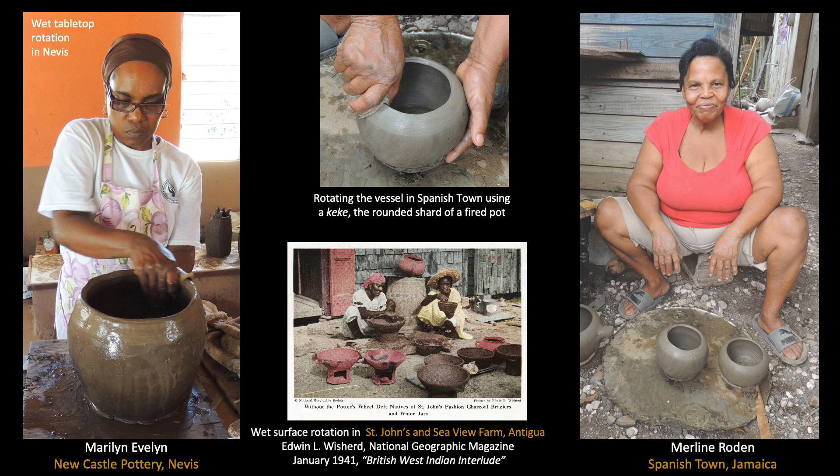Smaller groups of women potters of African descent continue limited production of heritage ceramics in Jamaica, Antigua, and Nevis. In Spanish Town, Jamaica, Merlene Rodin uses the locally named Keke — a rounded clay shard — to rotate the clay vessel during all stages of production. However, women potters in Nevis and Antigua have traditionally spun their pots on the wet surface of a table or board, requiring considerably stiffer clay. Janet McGaffey observed similar wet rotation methods used by Bacongo women potters in western Zaire, now the Democratic Republic of the Congo. These examples strongly indicate that Afro-Caribbean ceramic production springs from a wide range of cultural traditions in sub-Saharan Africa.